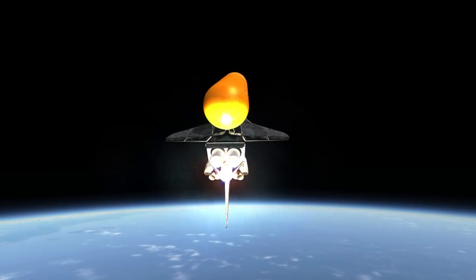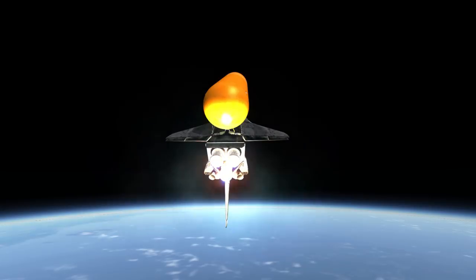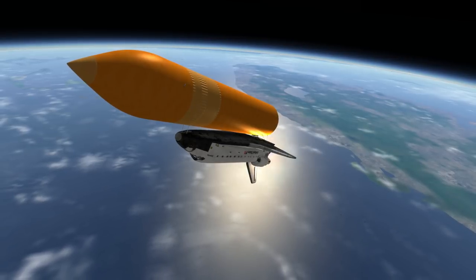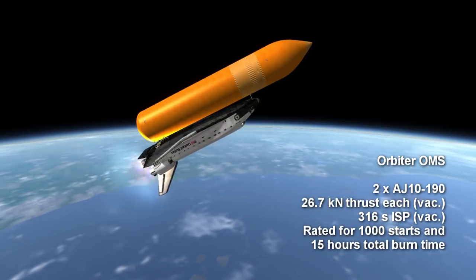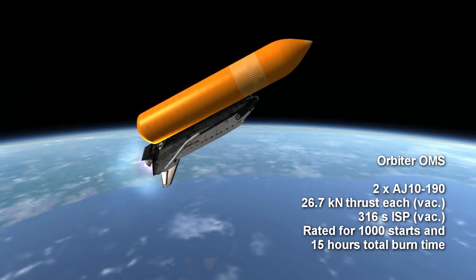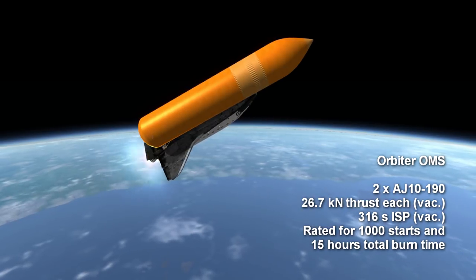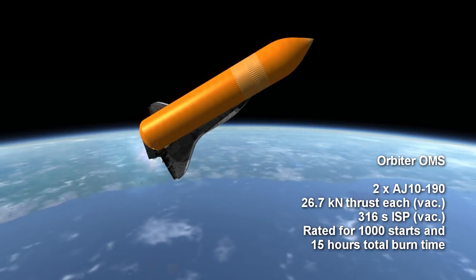While the core stage was capable of completing orbit, there was a desire to ensure that the external tank was not left in orbit as debris, so the main engines were shut down just short of orbit. The orbiter's Orbital Maneuvering System, or OMS, engines completed orbit. These were two AJ-10-190s producing 26.7 kN of thrust each, burning monomethyl hydrazine and nitrogen tetroxide with an ISP of 316 seconds. The OMS engines were extremely reliable and provided continuous burns of more than 20 minutes when deorbiting the vehicle.